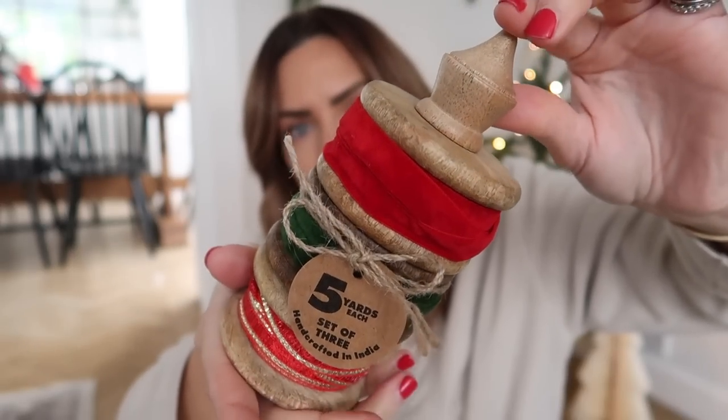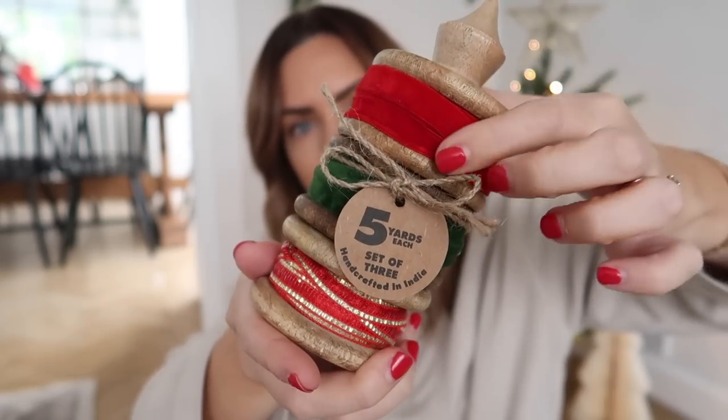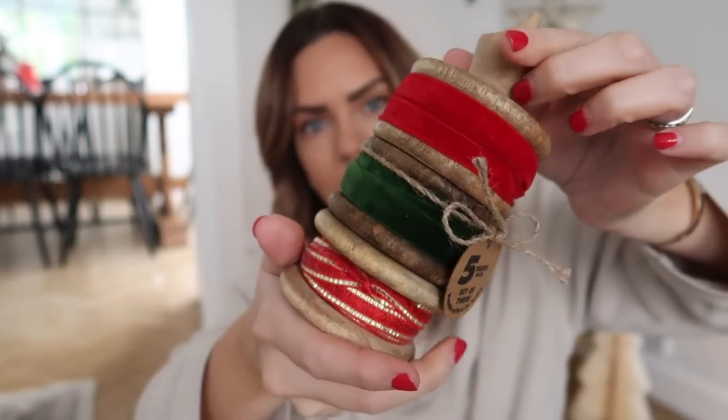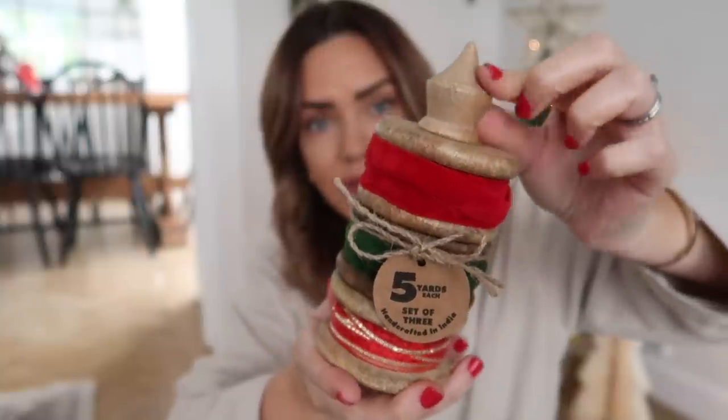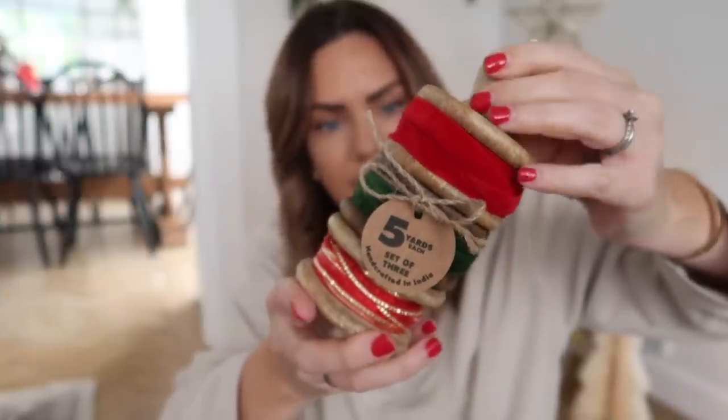I also got a set of three ribbons — bright red velvet, green velvet, and a red and gold — with a cute wooden holder. They had loads of different ones with different ribbons, but these are very much my colours this year. I loved the wooden holder because I can reuse it every year. That was £7.99.